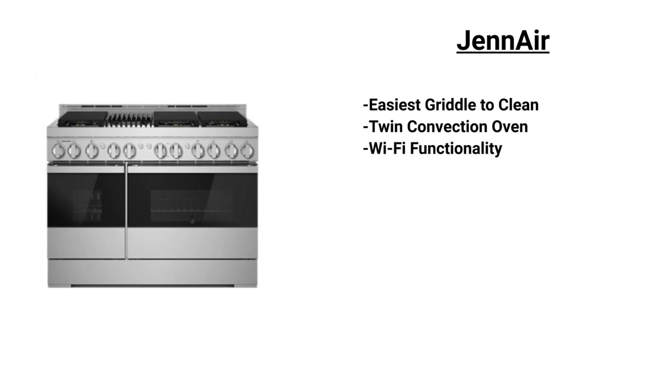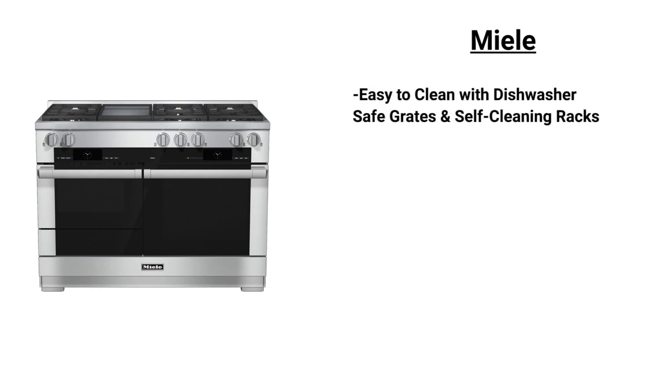Jenn-Air has a new series of ranges available, and their griddle is the easiest to clean. Jenn-Air is also twin convection and has Wi-Fi functionality so you can operate their range from your phone, with tie-ins to their gourmet app for recipes. Miele has similar grill, griddle, and burner functionality, and is a cleanable range with dishwasher-safe grates and self-cleaning racks. It also has steam assist functionality to bake breads and automatic controls where you pick the food, how you want it cooked, and the oven will calculate time and temperature.